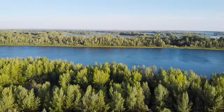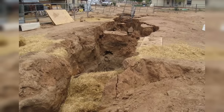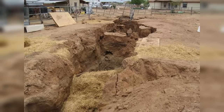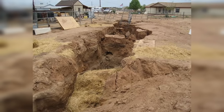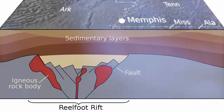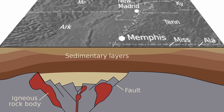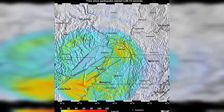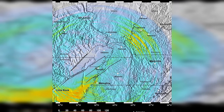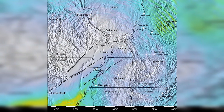The New Madrid seismic zone is regarded as quite unusual because it's located in the stable continental interior, far away from any active plate boundaries where most earthquakes happen. The reason for its seismic activity is not fully understood, but studies suggest that ancient rifts beneath the Earth's surface, known as the Reelfoot Rift, might play a role. The New Madrid Fault is of great interest to seismologists and emergency planners due to its potential for future earthquakes, and if anything like what happened in 1811 and 1812 were to happen today, it could cause untold damage.